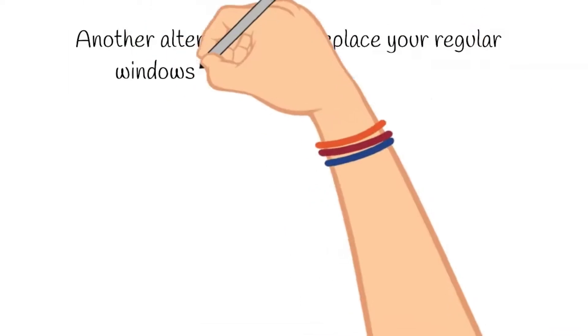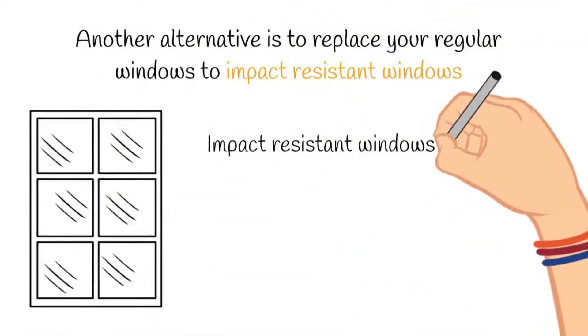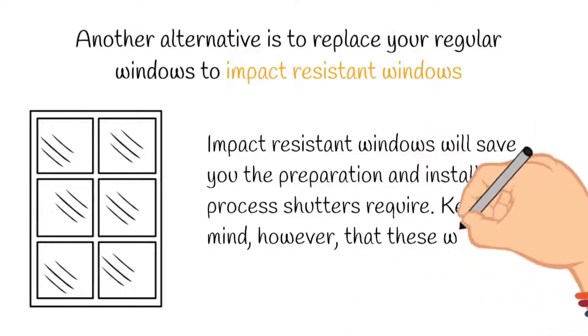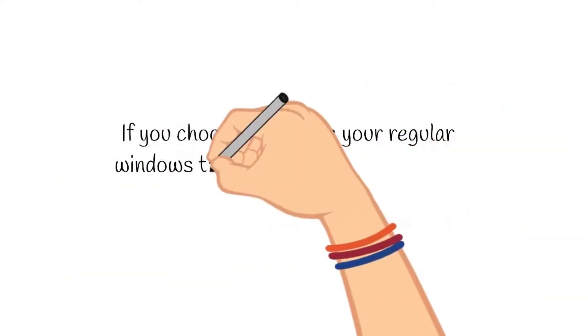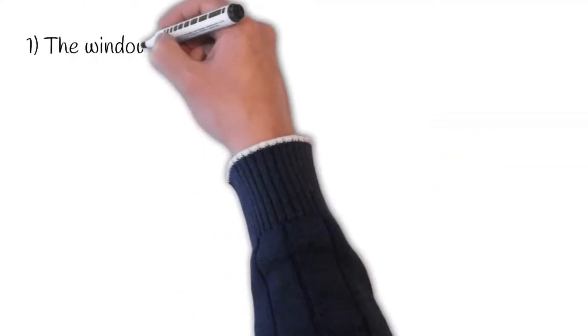Another alternative is to replace your regular windows with impact resistant windows. Impact resistant windows will save you the preparation and installation process that shutters require. Keep in mind, however, that these windows can be more costly. If you choose to change your regular windows to impact resistant ones, you need to consider a few things.